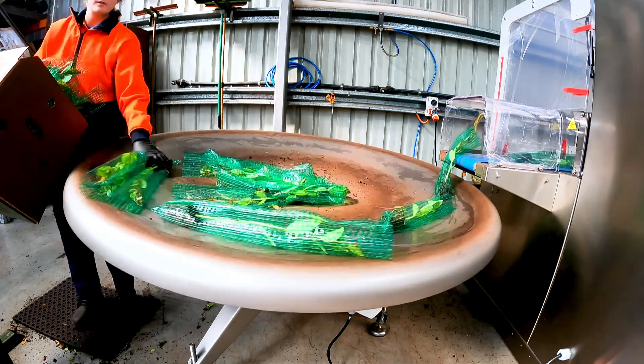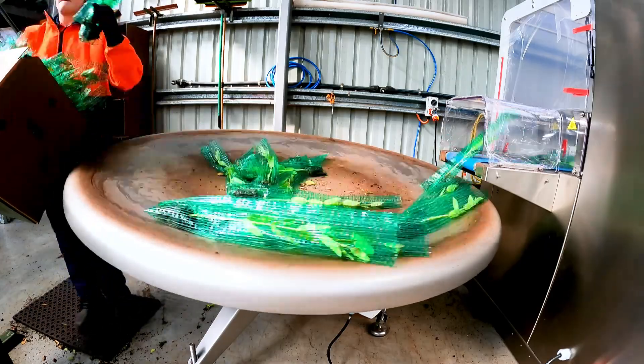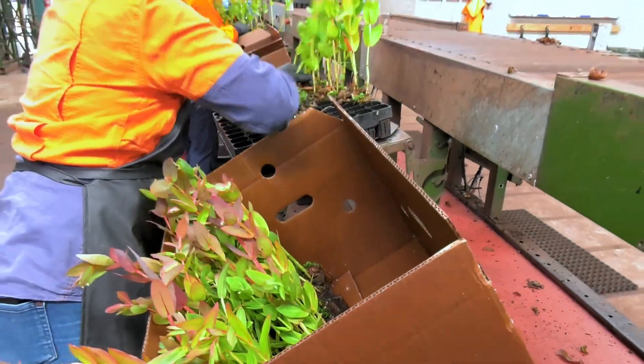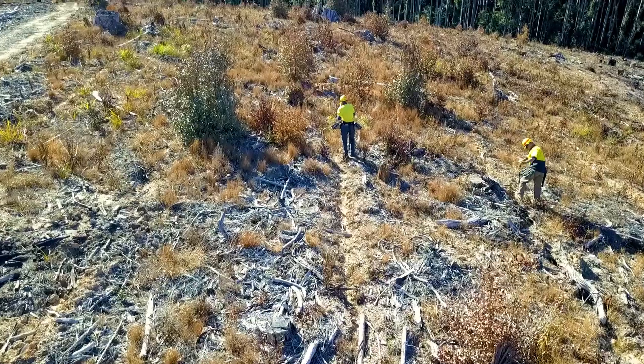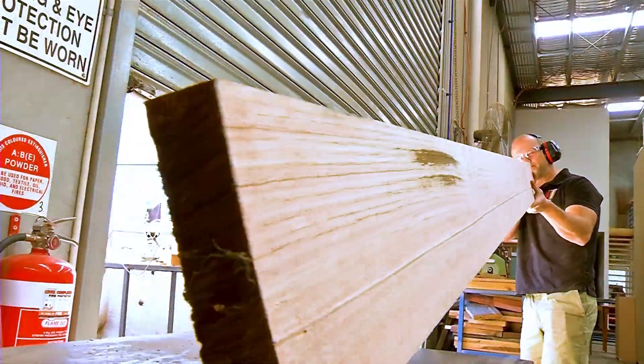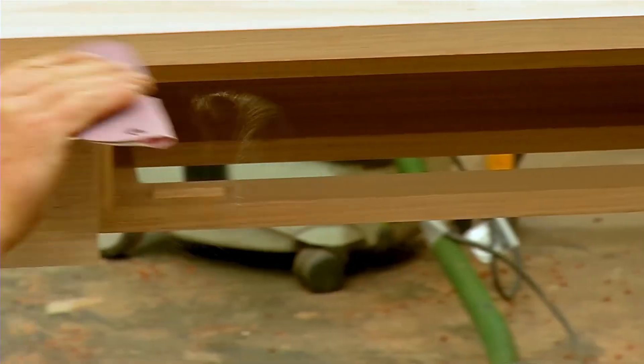Finally, once they are all wrapped in protective netting, they're ready to plant — and this is where the hard work really begins. Each tiny tree is hand planted. That's more than 10 million a year, and that number is only set to grow as demand for products from hardwood plantations increases.